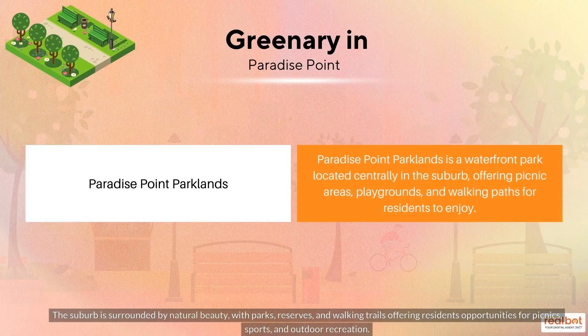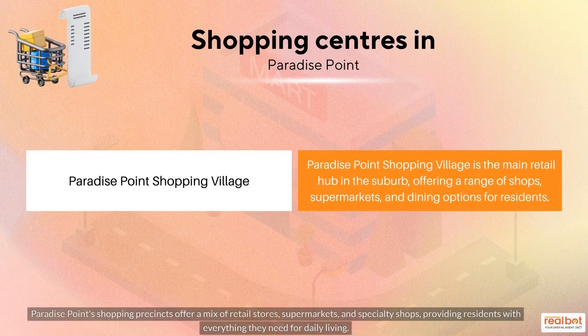The suburb is surrounded by natural beauty, with parks, reserves, and walking trails offering residents opportunities for picnics, sports, and outdoor recreation.